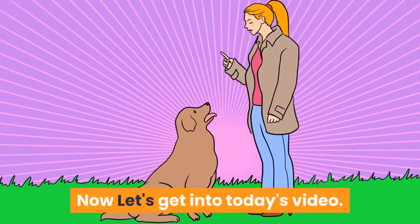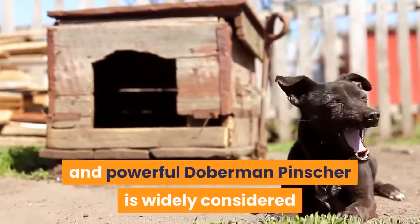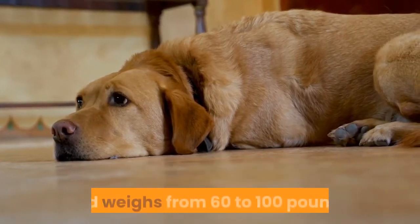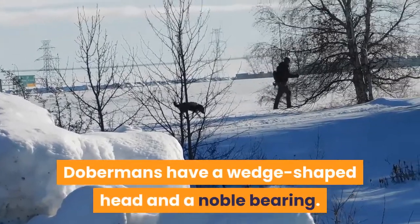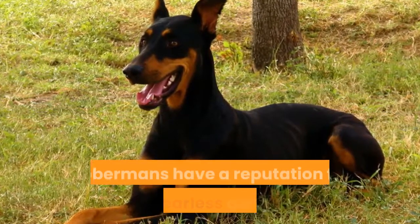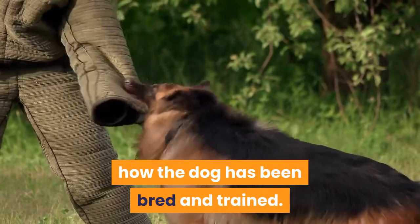The Doberman Pinscher, developed primarily as a guard dog, is widely considered to be one of the world's finest protection dogs. This medium to large breed stands from 24 to 28 inches and weighs from 60 to 100 pounds. Dobermans have a wedge-shaped head and a noble bearing. Their short, shiny coat comes in nine standard colors. Both muscular and fast, Dobermans have a reputation for being fearless and fierce, although often perceived as being aggressive, this typically has more to do with how the dog has been bred and trained.